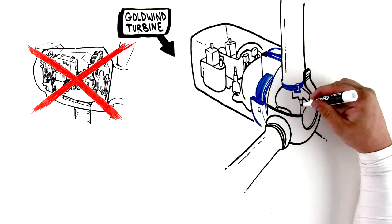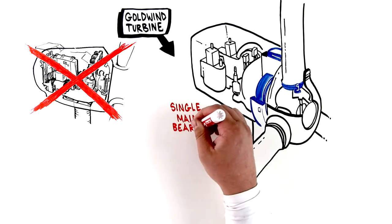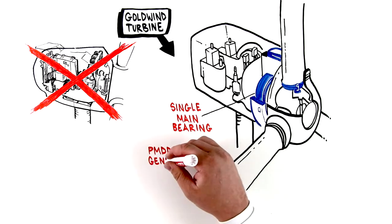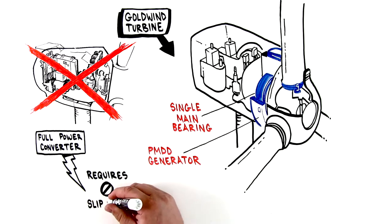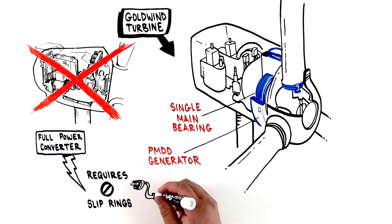The Goldwind turbine consists of a single bearing on the main shaft, a permanent magnet direct-drive generator, and a full-power converter that requires no slip rings to conduct power and integrates easily with the grid.